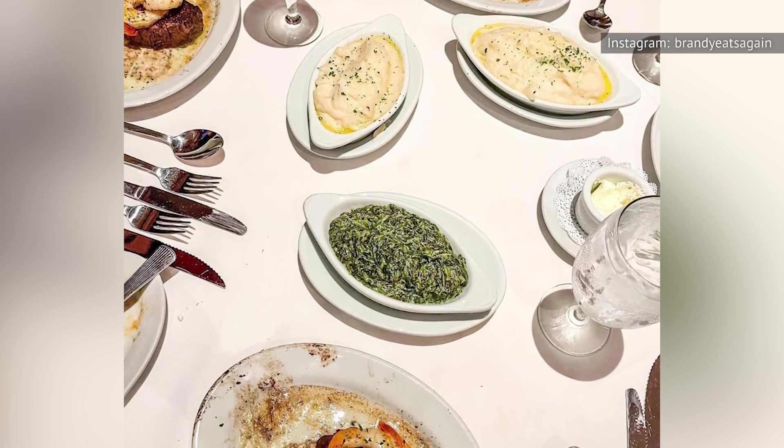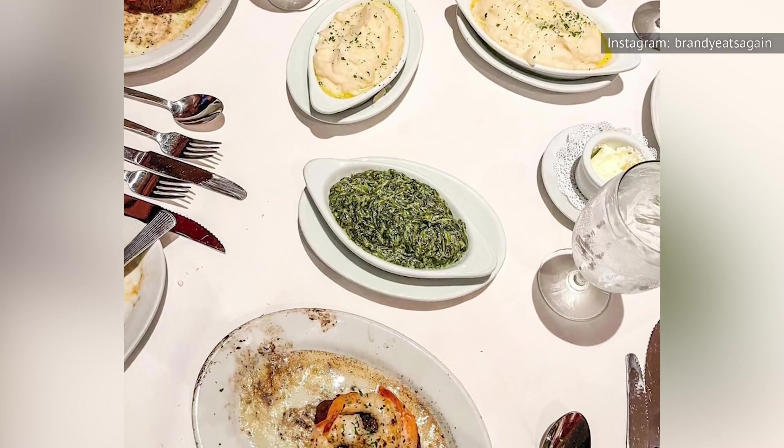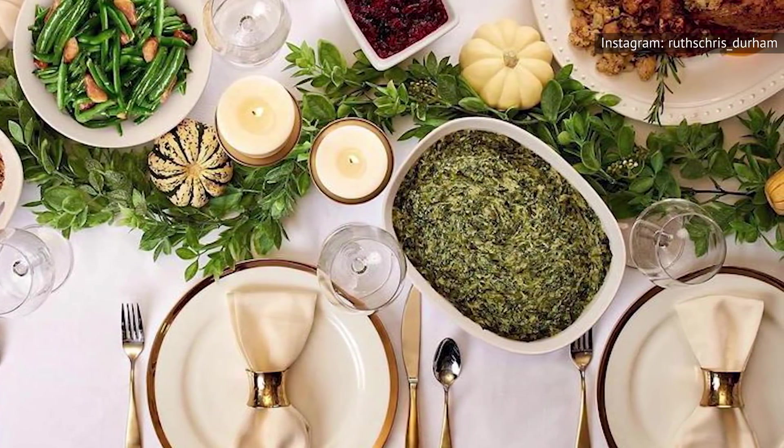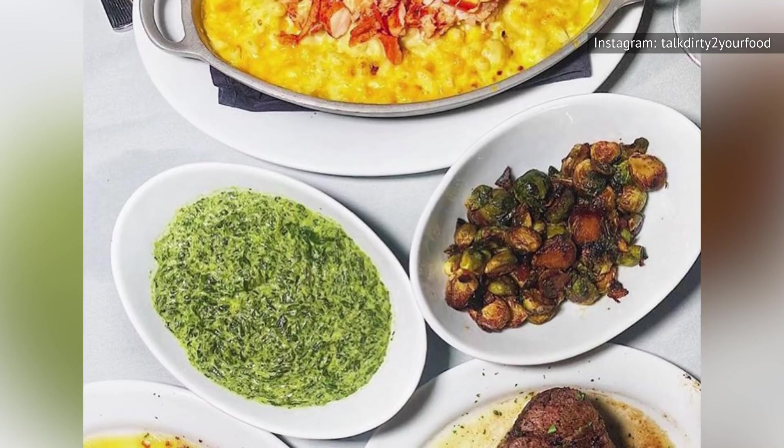Honestly, the creamed spinach feels like an afterthought on the Ruth's Chris menu. Like, they thought they needed to include another green vegetable but didn't want to get too creative with it. We understand if you order this dish because you're trying to get more veggies into your diet when you're out at a restaurant.